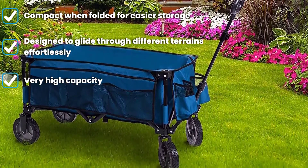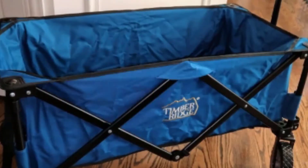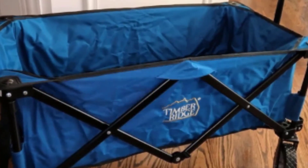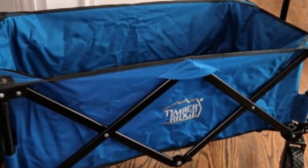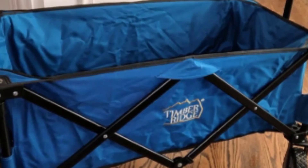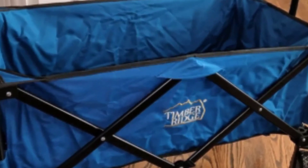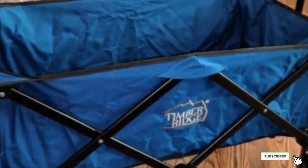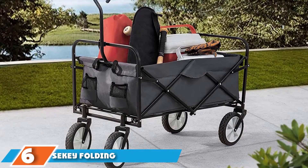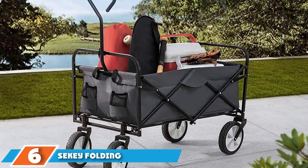This fixed rear wheel design adds extra value to the Timber Ridge Camping Wagon, especially when it comes to maneuverability. The wagon breezes through any surface, whether it's a rocky mountainous area or a grassy yard, driving through effortlessly. The wagon can also haul up to 150 pounds of cargo.